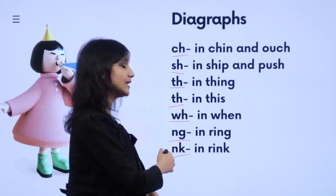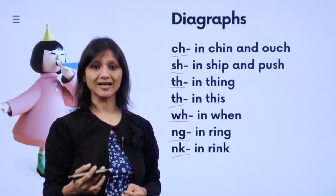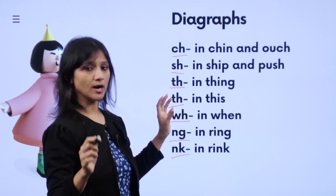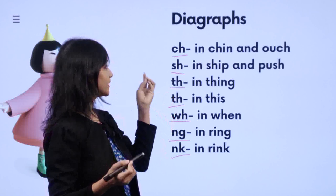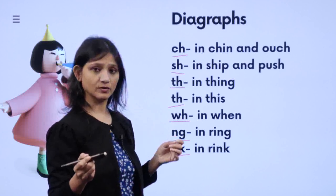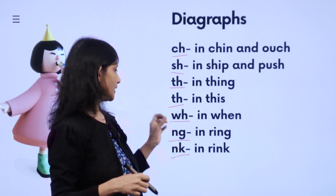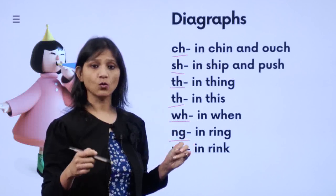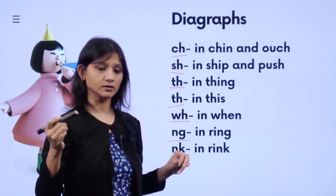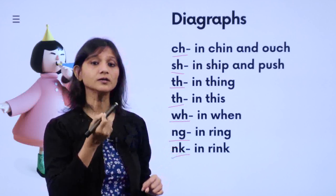And then N-K: 'nk' — like 'rink', 'rank', 'sank'. NK will produce the 'nk' sound. So to review: CH is 'ch' — 'charm', 'chin'. SH is 'sh' — 'ship', 'sheep', 'shy'. TH is 'th' — 'thing', 'three', 'the', 'this', 'that', 'those', 'then'. WH is 'wh' — 'where', 'what', 'which'. NG is 'ng' — 'ring', 'ting', 'tong'. NK is 'nk' — 'rink', 'rank', 'sank'.